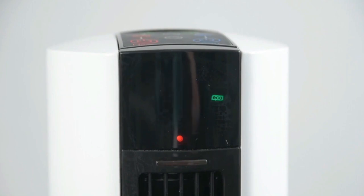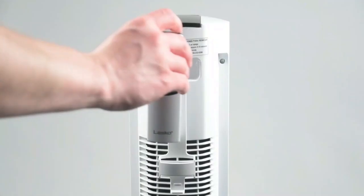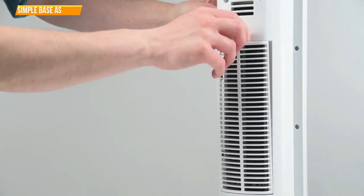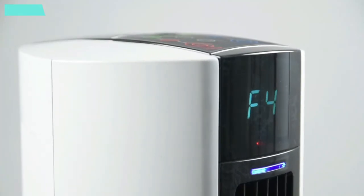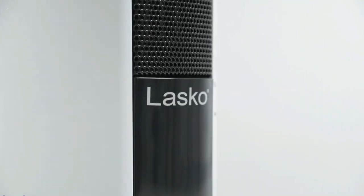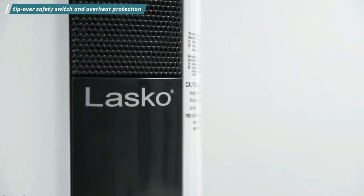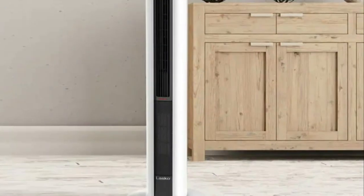The convenient timer can be set for up to eight hours and will turn the unit off automatically. The multifunction remote control operates both the fan and the heater from one device, easily turning the fan or heater on and off, setting the timer, and engaging the oscillation feature from across the room. Simple base assembly requires no tools. Its easy-to-clean filter keeps the unit running efficiently. Lightweight and portable, it comes with a built-in carry handle. With its tip-over safety switch and overheat protection, this electric plug-in hybrid heater is safe to use for long periods of time. It is equipped with a self-contained, self-regulating ceramic heating element that keeps the exterior cool to the touch.